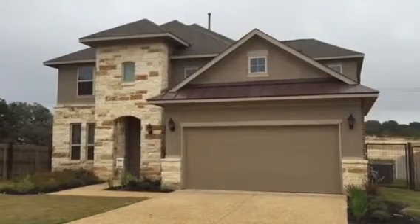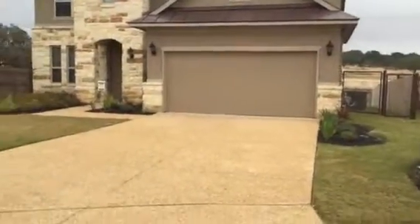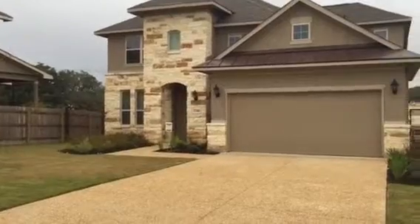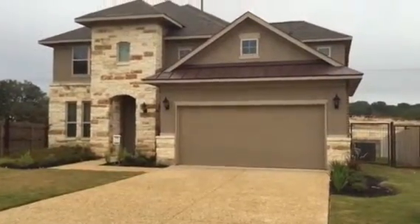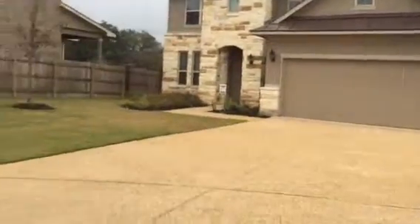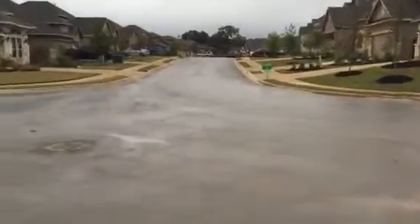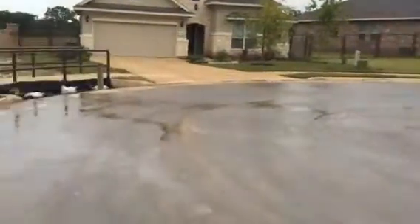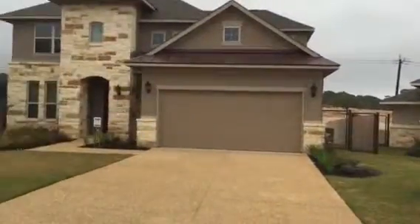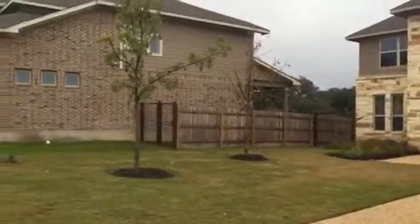Here we have 3216 Tamarind Bend — same floor plan as the two previously viewed, but really nice. We have a beautiful stucco and rock exterior with nice metal accents. This home is on Tamarind Bend right as it comes through, so it's on a nice little half cul-de-sac, which is really good. It has a nice long driveway and a beautiful front yard.